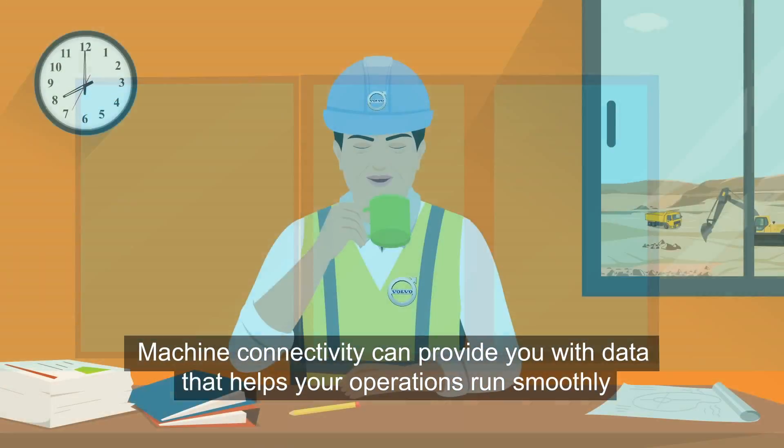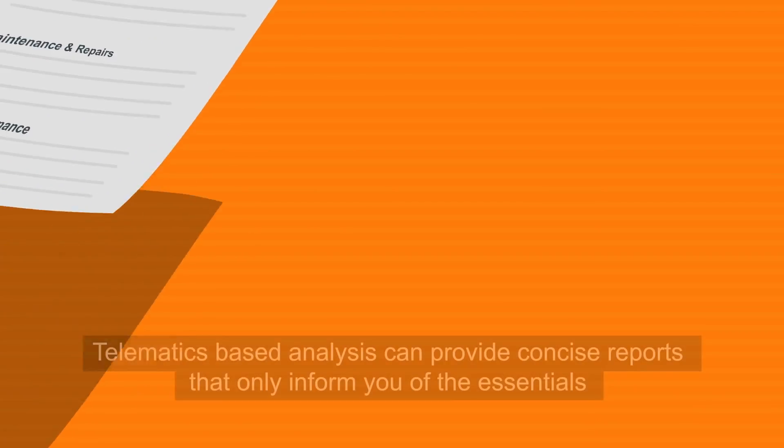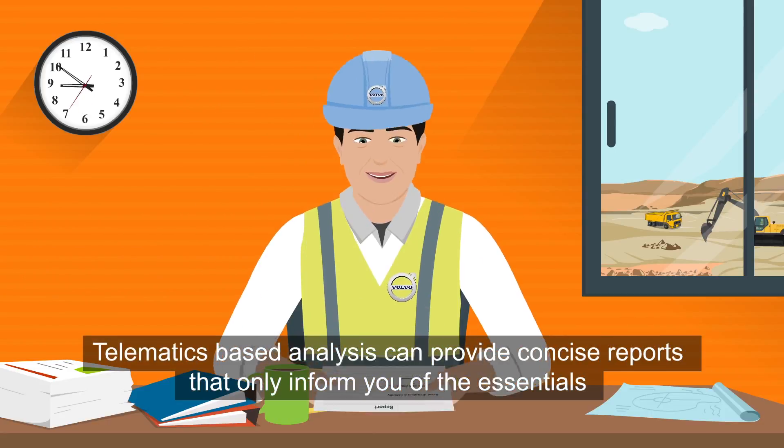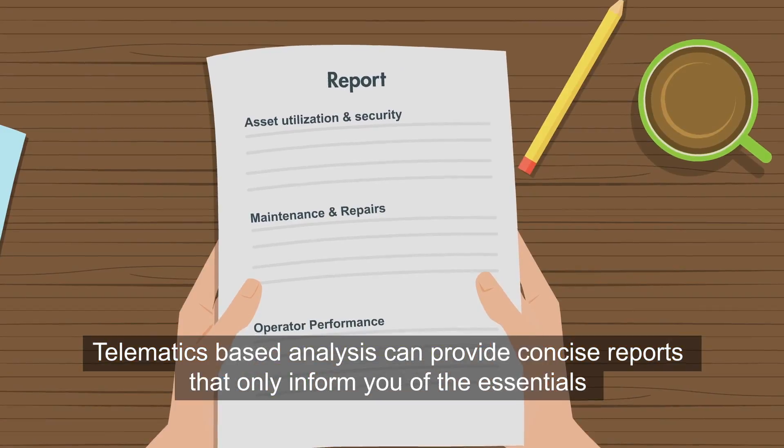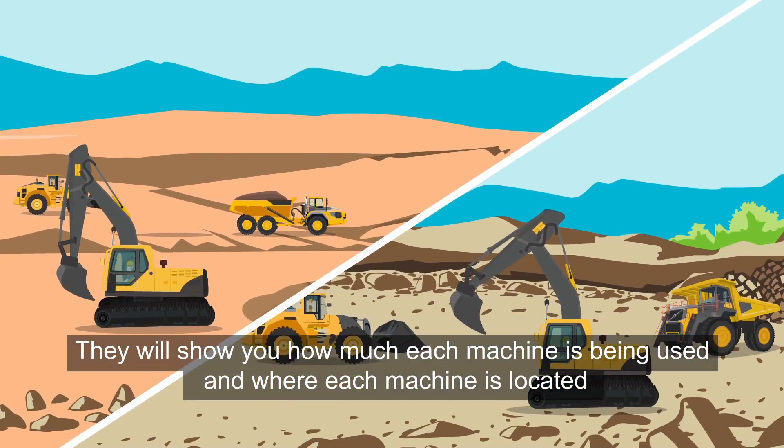Machine connectivity can provide you with data that helps your operations run smoothly. Telematics-based analysis can provide concise reports that only inform you of the essentials. They will show you how much each machine is being used and where each machine is located.